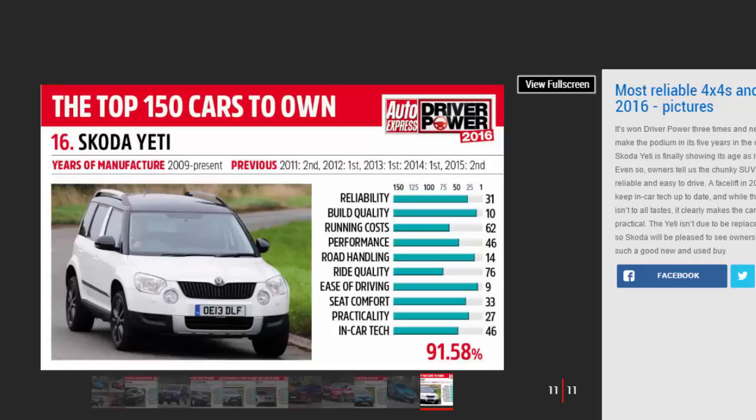A facelift in 2014 helped keep the car's tech up to date, and while the boxy shape isn't to all tastes, it clearly makes the car incredibly practical. The Yeti isn't due to be replaced until 2018.